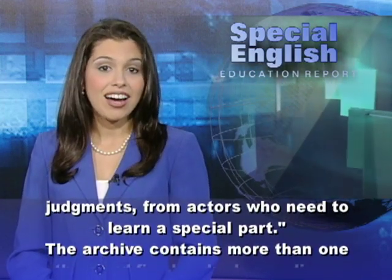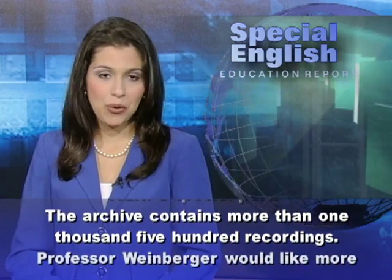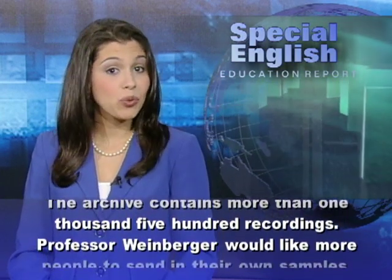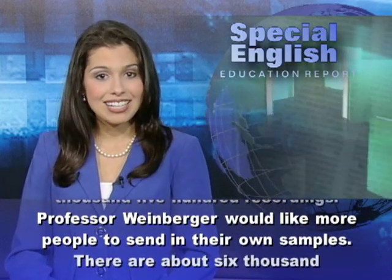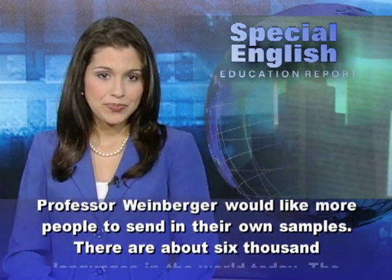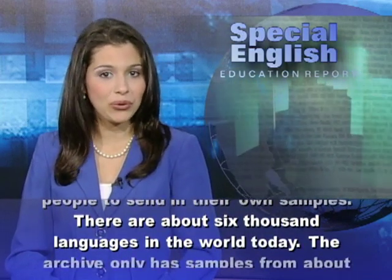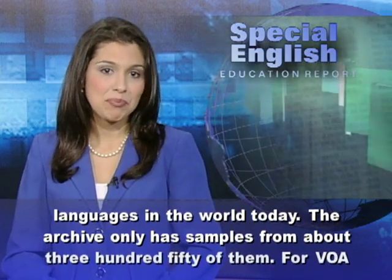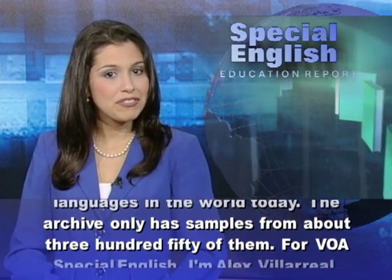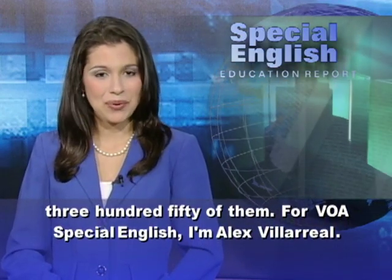The archive contains more than 1,500 recordings. Professor Weinberger would like more people to send in their own samples. There are about 6,000 languages in the world today, but the archive only has samples from about 350 of them. For VOA Special English, I'm Alex Villareal.